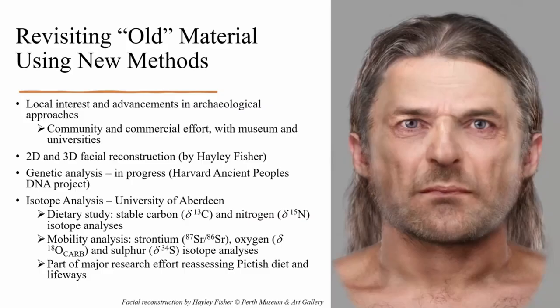In addition to the facial reconstruction, Blair Atholl Man is now part of the ongoing Harvard Ancient Peoples DNA project, and we are sure to learn a lot more about him in the coming years as a result. Today we will focus on the research conducted at the University of Aberdeen building on isotope analytical techniques. We wanted to know more about the diet of this individual, and for this purpose we used stable carbon and nitrogen isotope analysis. In addition, using these methods, we can even learn about past people's mobility, building on strontium, oxygen, and sulfur isotopes. This individual is part of a major research effort reassessing Pictish diet and lifeways, and Kate will now tell you more about this particular research.